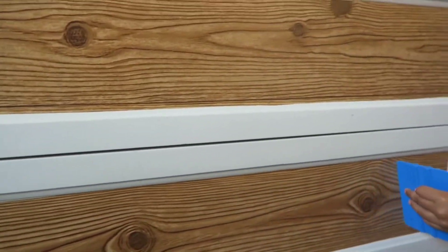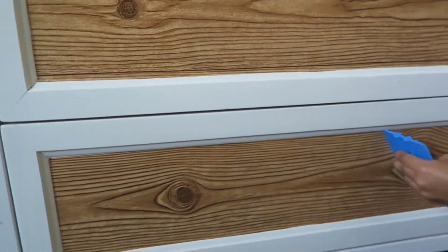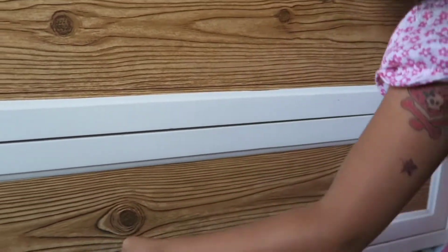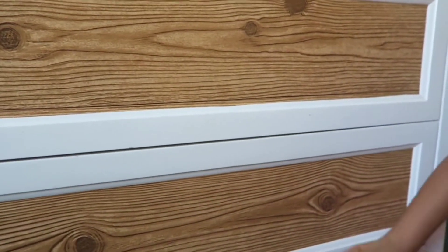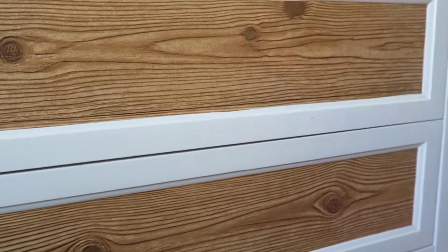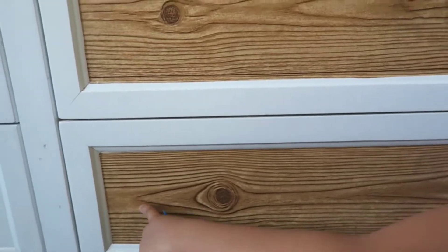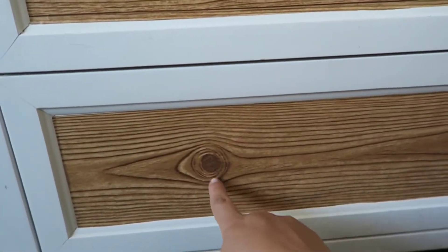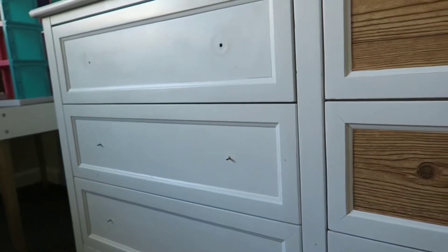Jilla wanted to help like always, so she's smoothing out the bubbles right now. 'Are you having fun Jilla? You always like helping mama, huh?' She says the bubbles are gone already! Now we need to make the little holes to put the knobs back in, and then do the contact paper on the other side of the dresser as well.